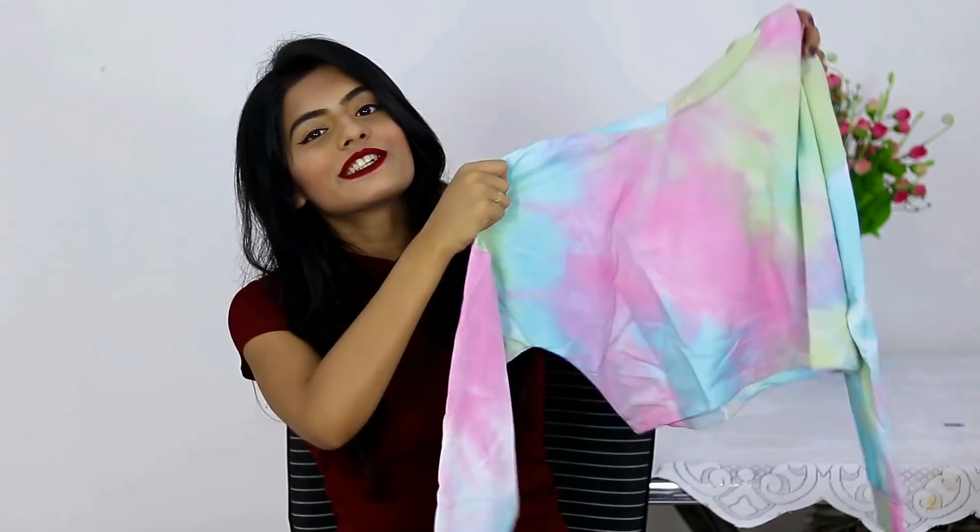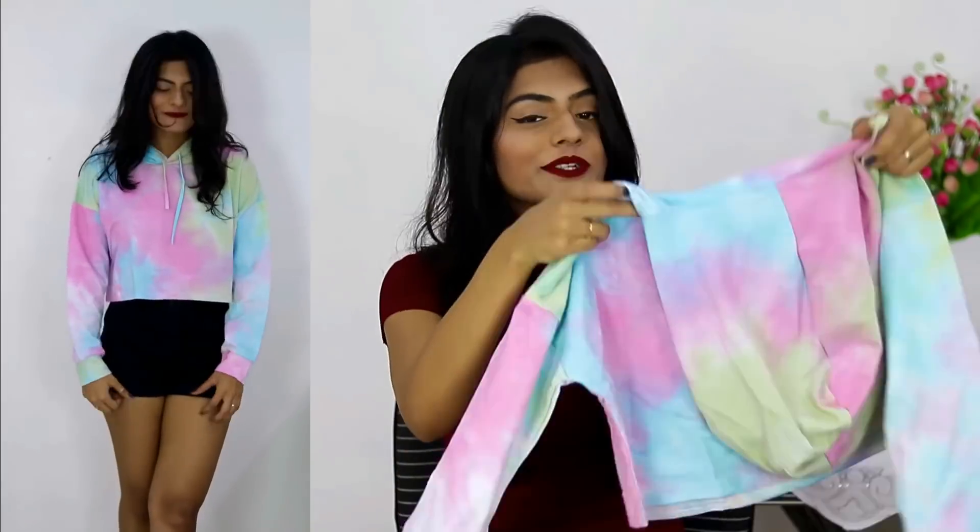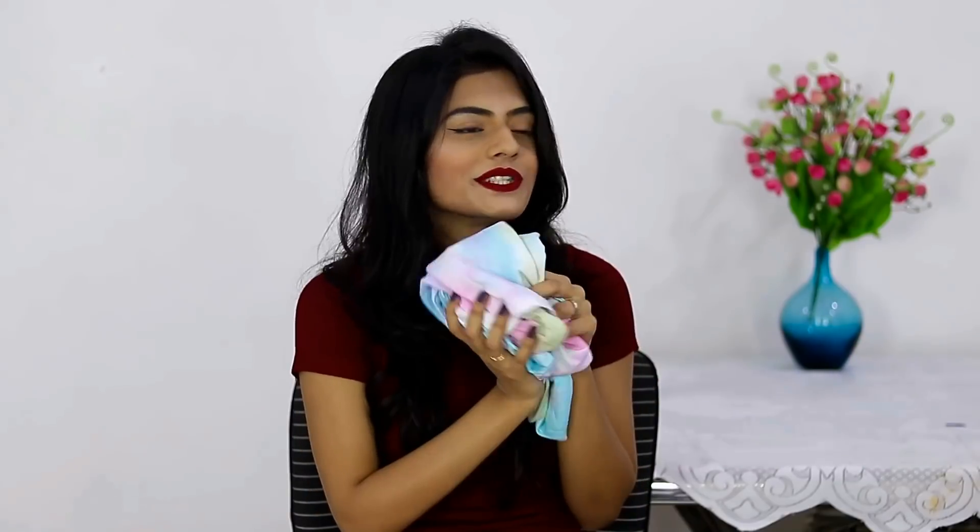The next sweatshirt I got is this tie-dye cropped one — I don't know why I'm getting so many cropped sweatshirts, that's not really me. The material is thick though, so it will be good for normal Delhi winters. I feel it's so colorful and it's so me.